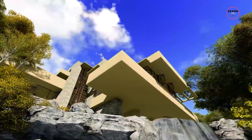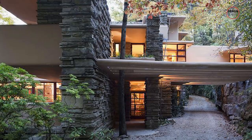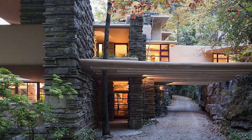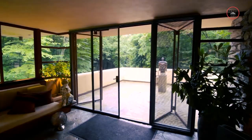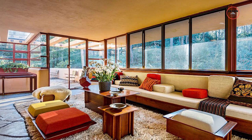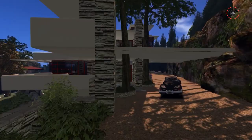The construction process also involved locally sourced materials to ensure the building harmonized with its surroundings. The sandstone walls were made from a nearby quarry and most of the wood used throughout the house was native to the region. This approach not only reduced the environmental impact of the construction, but also helped to create a natural, cohesive appearance. The design of the windows was another innovative aspect — Wright implemented large expanses of glass that visually connected the interior spaces with the outdoors, cleverly placed to frame the surrounding landscape and the waterfall.